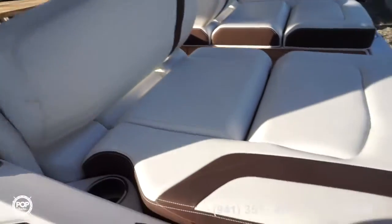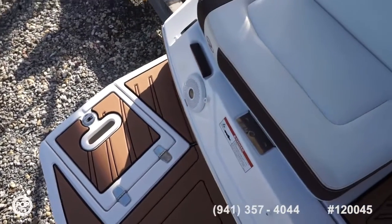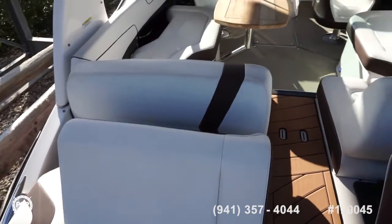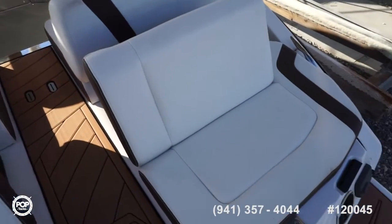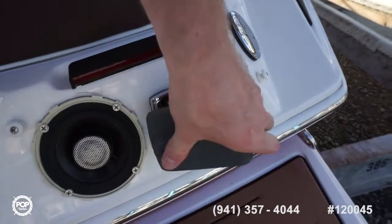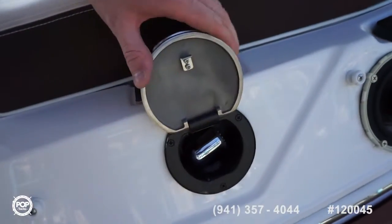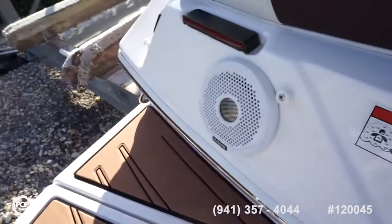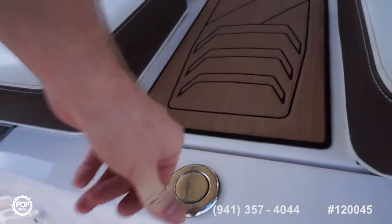The power tower folds down, making storage easy for any low bridges in your area — a really nice feature. Stepping on board, the C-deck on the extended swim platform has a beautiful layout. This boat is rated for 12 people on board. There's a Fusion stereo remote back here and a fresh water fill on board shower.